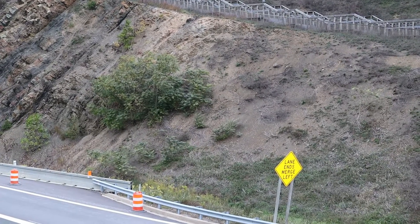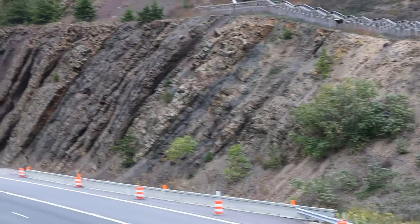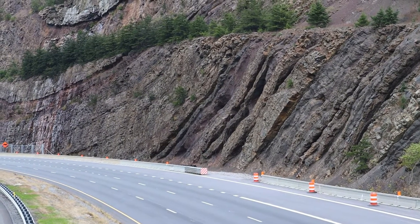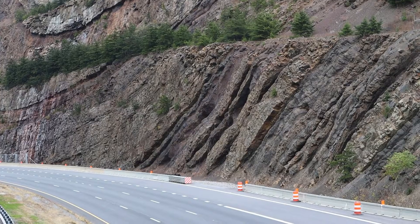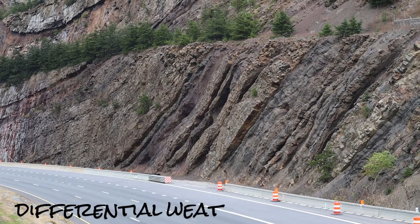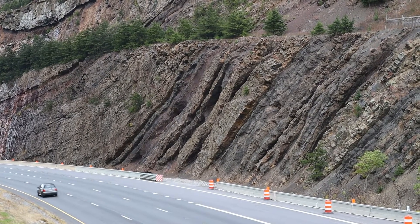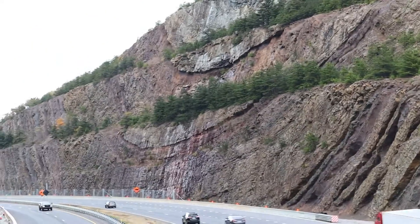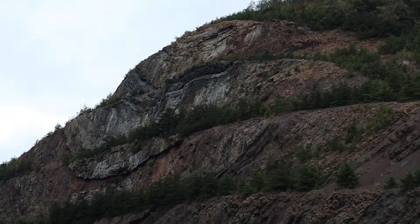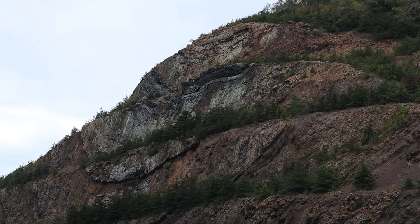Here's the Rockwell diamictite, which is the oldest of the units here, and then as you work your way up section you get into the Rockwell formation proper, which is alternating siltstones and shales. You can see some pretty profound differential weathering there where the shales are being etched out, leaving the siltstones sticking out in high relief. And then further up section, at the top, we've got the Purse Lane formation, dominated by a more quartz-rich sandstone.